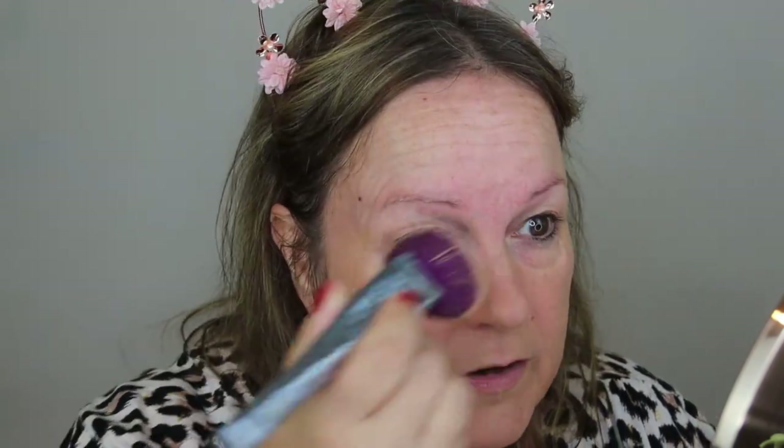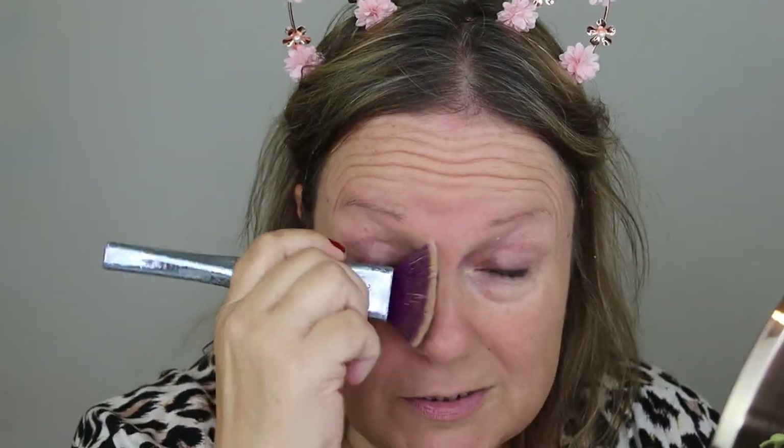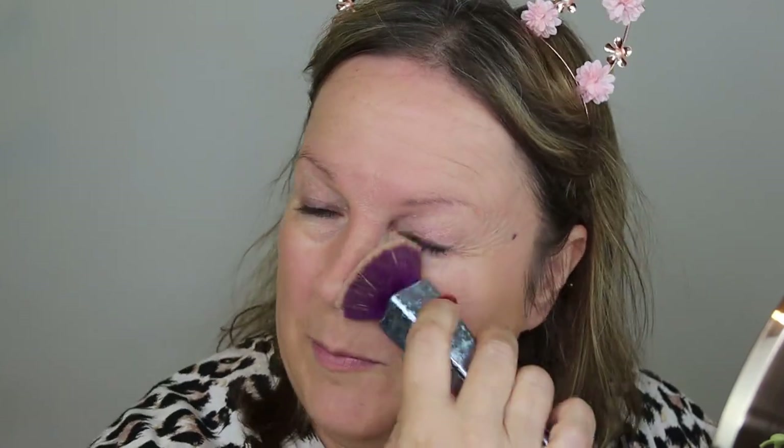I can still see my freckles and all the stuff on my forehead, so I guess I'm probably a light to medium coverage kind of girl. What I don't want to do is look like those people you see who have so much makeup on that their skin looks like cardboard.